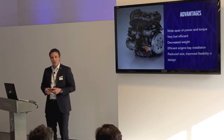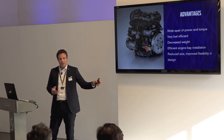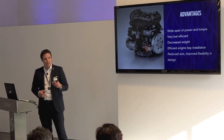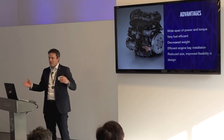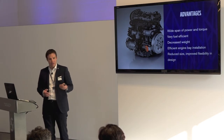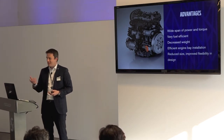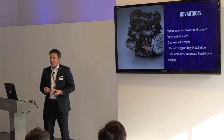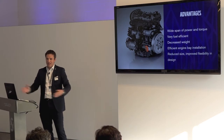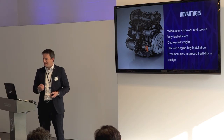The advantages of this new powertrain family include a wide span of torque and power — from 120 horsepower up to well above 400 horsepower — and very high fuel efficiency. We are currently world-leading when it comes to performance versus CO2. There is also decreased weight, which is good for cost — every kilo saved multiplies material cost savings — and also improves the balance of the car. Getting rid of weight in the front ensures good chassis balance and ride quality.